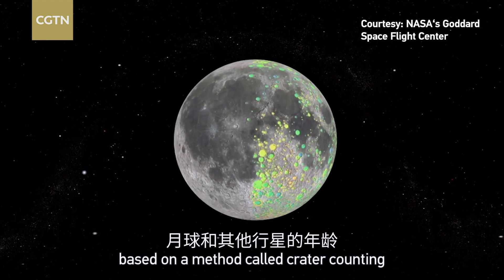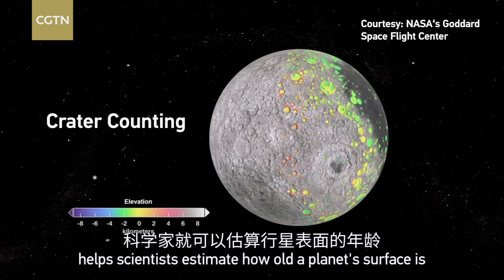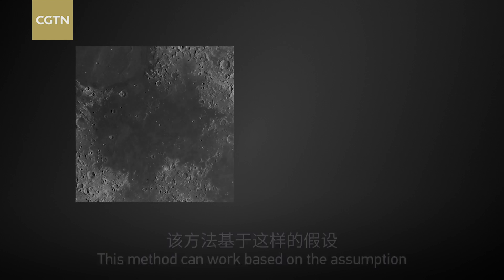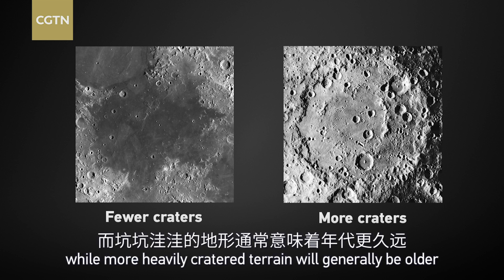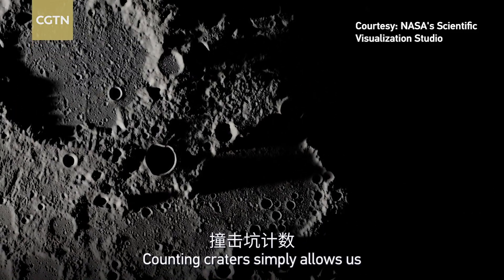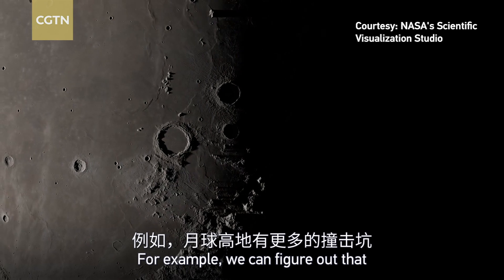This is based on a method called crater counting — yes, just count how many craters of various sizes there are. This helps scientists estimate how old a planet's surface is. The method works on the assumption that a newer surface should have fewer impact craters, while more heavily cratered terrain would generally be older.